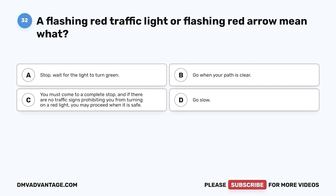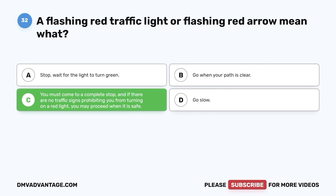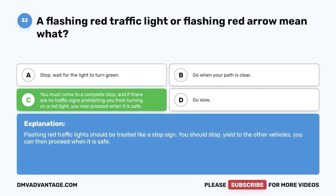Question 32: A flashing red traffic light or flashing red arrow means what? A. Stop — wait for the light to turn green. B. Go when your path is clear. C. You must come to a complete stop, and if there are no traffic signs prohibiting you from turning on a red light, you may proceed when it is safe. D. Go slow. The correct answer is C. Flashing red traffic lights should be treated like a stop sign — stop, yield to other vehicles, then proceed when it is safe.